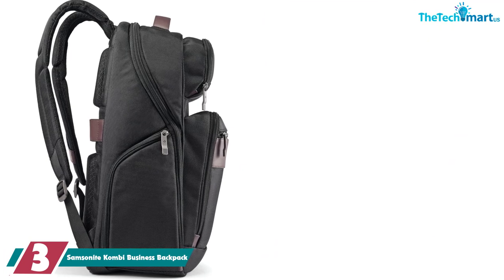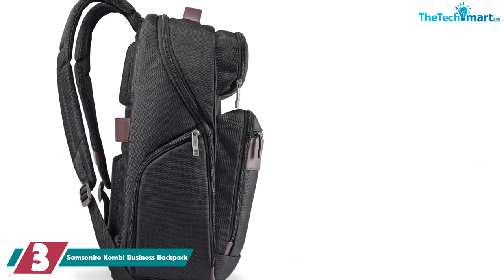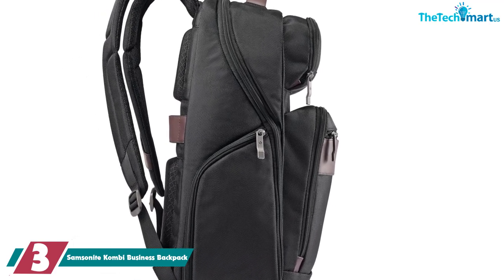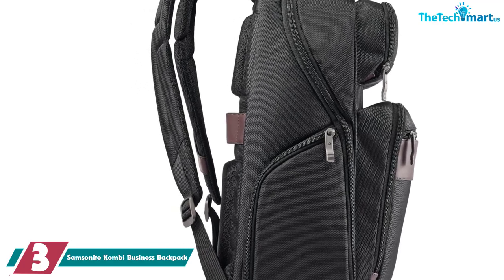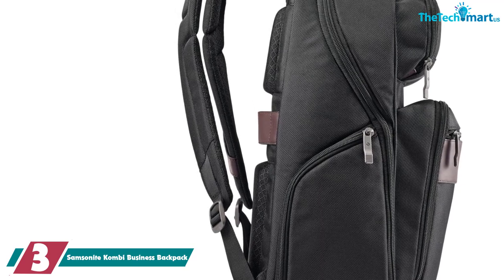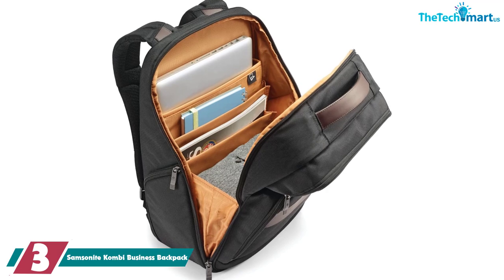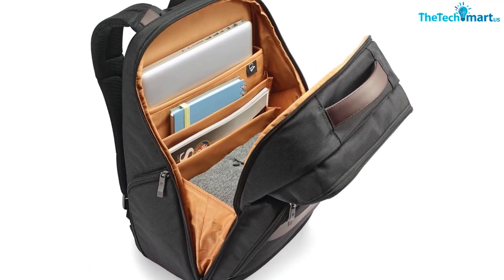At number 3, we have the Samsonite Combi Business Backpack. People who frequently travel for business might think that traveling with a backpack will make them look unprofessional — and that's where the Combi comes in. With a sleek exterior and an interior tailored to business travelers, it's the perfect backpack for those tired of carrying briefcases and under-seat totes. Plus, it's a Samsonite, so everyone will still take you seriously when they see that logo.